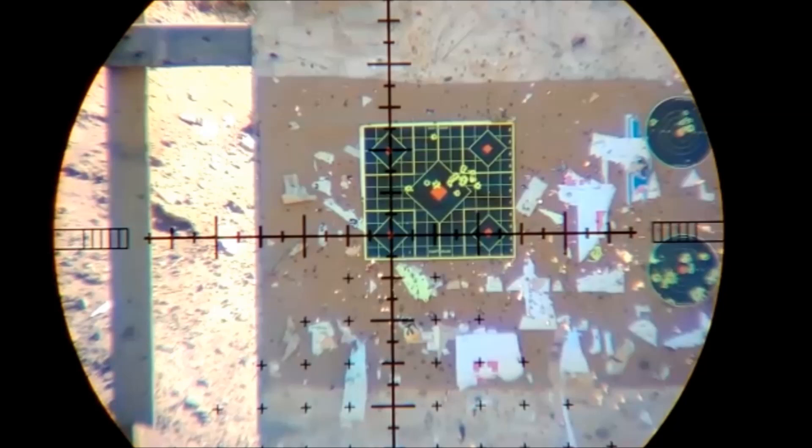Unfortunately, the first question — whether there's any pellet wobble — cannot be answered in this video. I'll need to get out on the farm and make some distant shots with the sky in the background in order to tell if there is any. As to whether it's accurate at this velocity, the following eight shots came in at just over one inch.